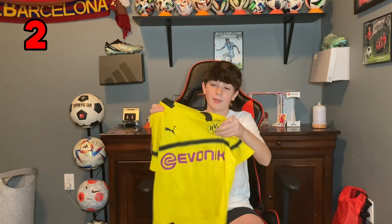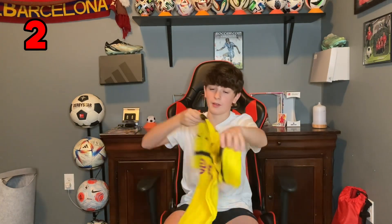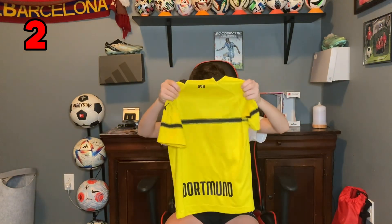This next one is a BVB home jersey from the 18-19 season, I'm pretty sure. And this one's really nice. I love it. Nothing on the back but it looks clean.